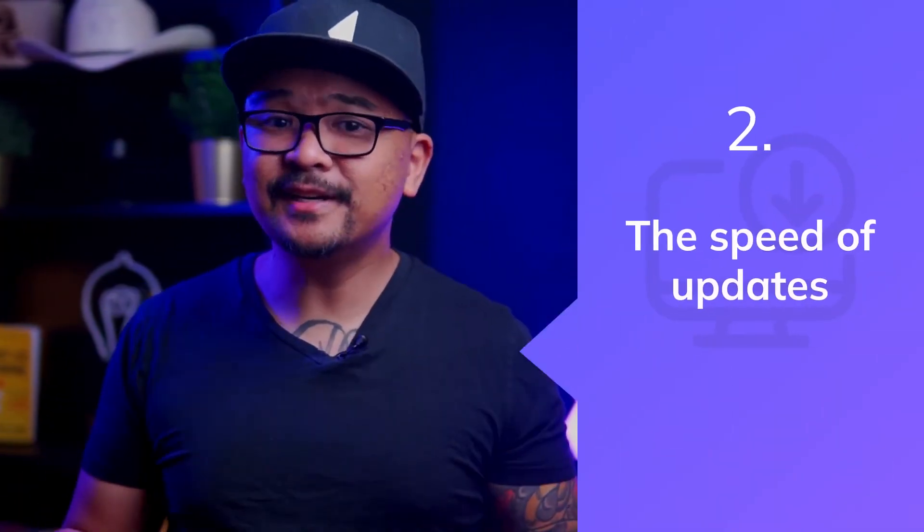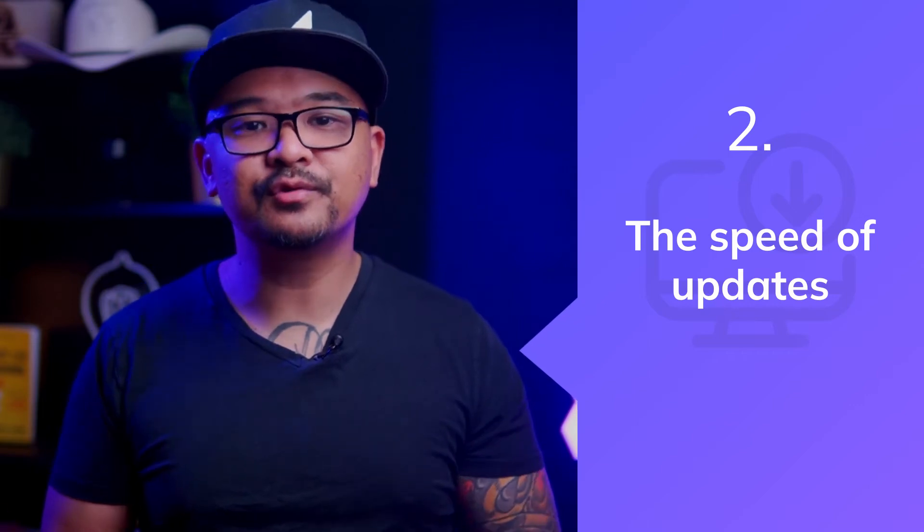Number two: the speed of updates. Another thing to consider is the time it takes to implement updates to your user onboarding experience. As your design, customer success, sales, and marketing teams learn more about your users, they'll likely want to update the copy and design of your user onboarding. When building a solution, you should consider how long it will take to implement those changes — they have a strict product roadmap, and it might take weeks or even months. From my experience, product and engineering teams consider user onboarding updates less serious than core product releases and mission-critical projects. And rightfully so — it's often why most user onboarding is a one-star experience rather than a five-star experience.